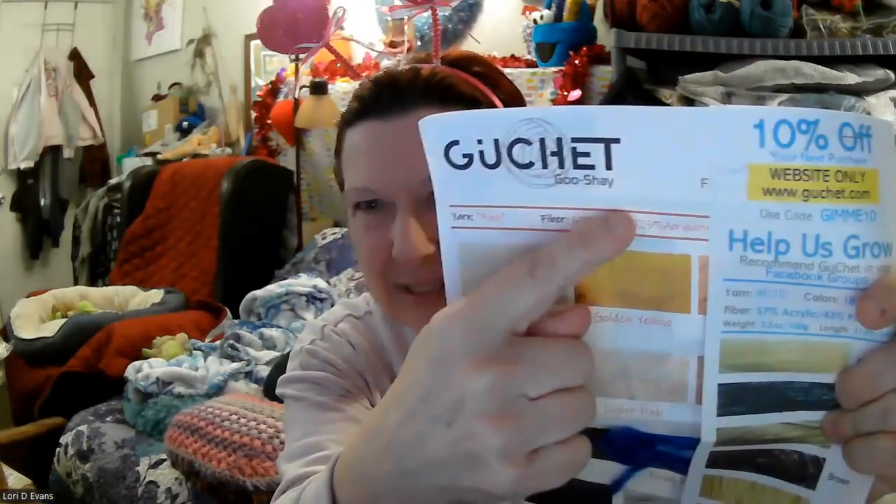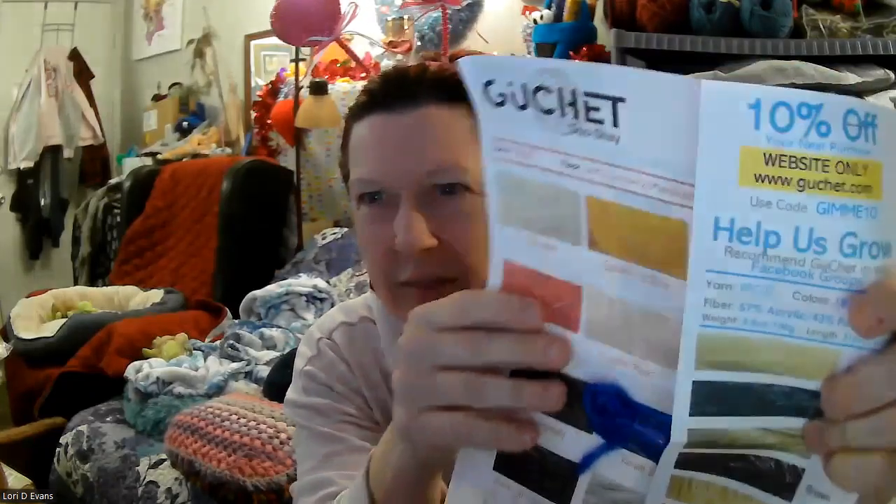She includes her catalog — it's called Gouche; she phonetically puts it Gouche. On the website, instead of using the code gimme10, use CHAIR10 and that'll show her you came from my channel, and you can get 10% off.